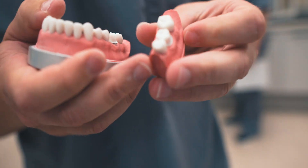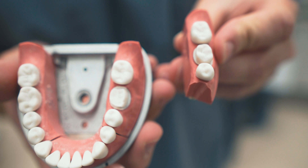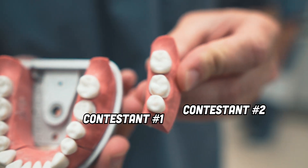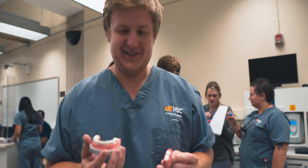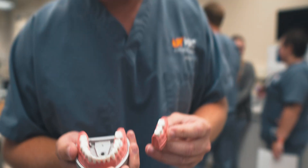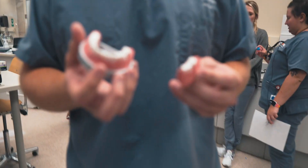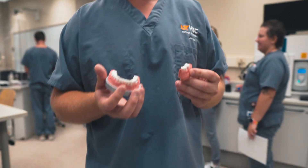We have to go through the necks and show the camera. Contestant number one, contestant number two. What do we think? I think contestant number one takes it. Contestant number one? No, I'm joking. Contestant number one looks like crap — I don't know who did that, but he should probably drop out of school. Contestant number two is going to actually be a proficient dentist. I'm not contestant number one.